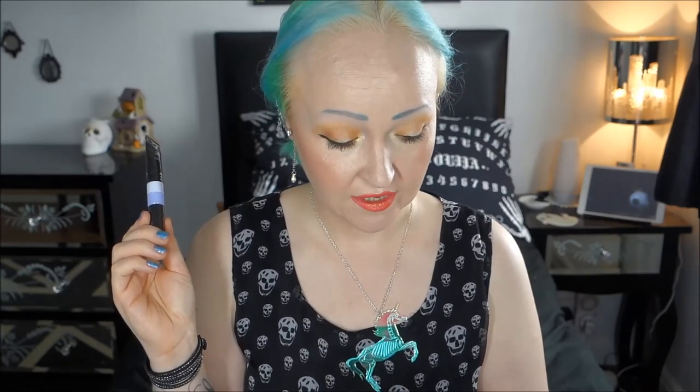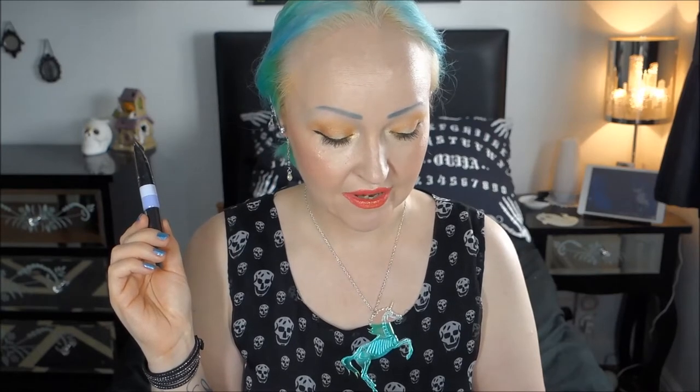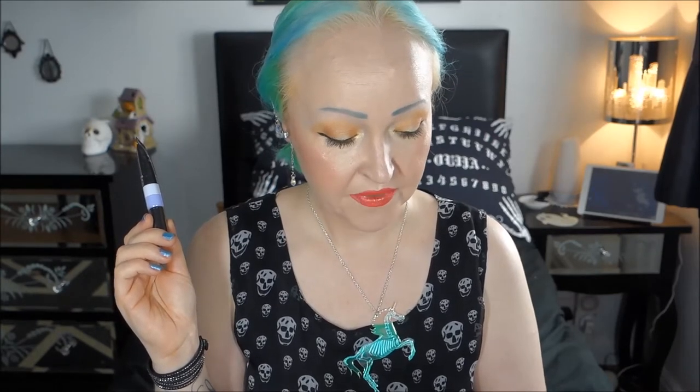The second disappointment is the color corrector from Nip and Fab. Again, I've ticked porcelain and I've also ticked that I have redness, and they chose to send me the purple one. This is a color correcting concealer — the green would have been perfect because I ticked redness, as it neutralizes blemishes or red patches, while the purple eliminates yellow undertones. That's not my problem.